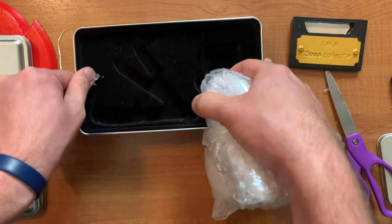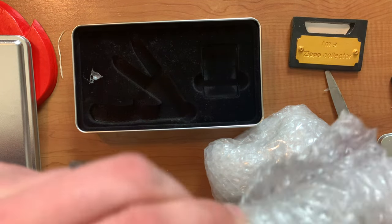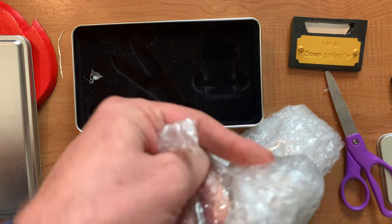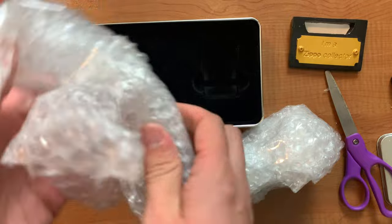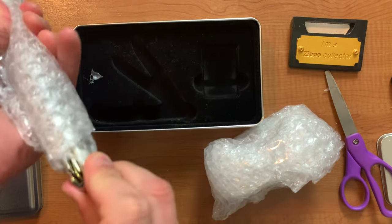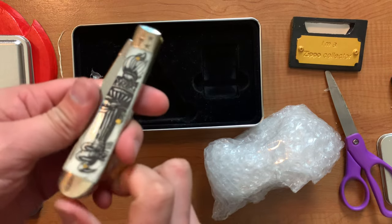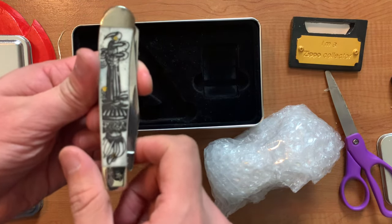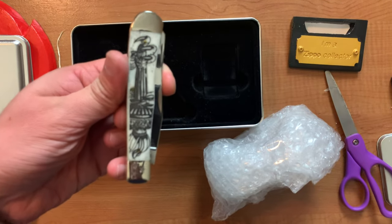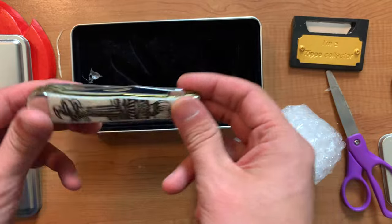I'm excited y'all — this is a beautiful set. It's limited; I forget the number it is. I'm not a big fan of the knife. The Zippo looks way, way much cooler in my opinion than the knife. They could have done a little better on the knife.